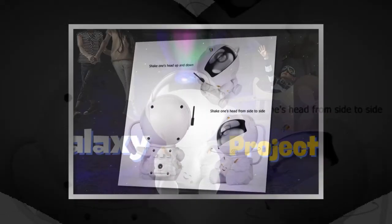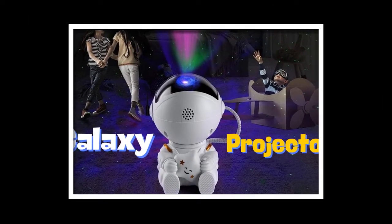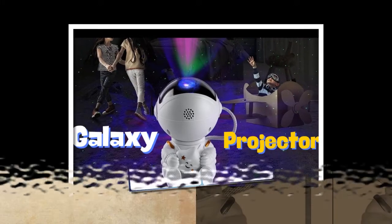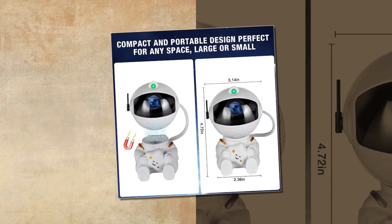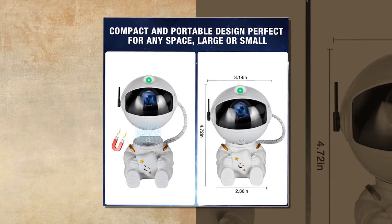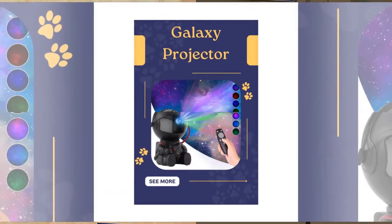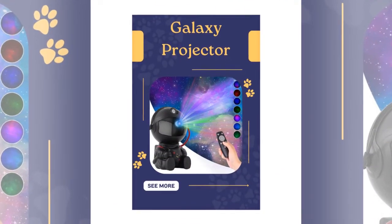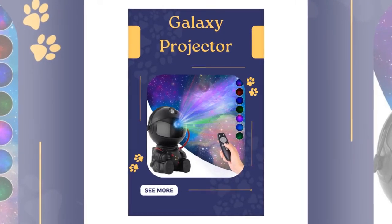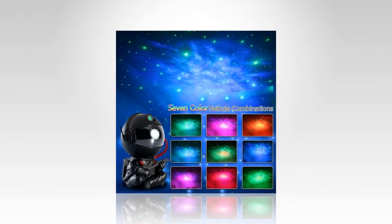Ideal usage scenarios. Holiday decorations: Add a festive touch to your holiday decorations with the Galactic Space Buddy Projector — it's perfect for creating a magical atmosphere during special occasions. Kids Bedroom: Transform your child's bedroom into a dreamy space wonderland. The calming nebula and starry sky projection can also serve as a soothing nightlight to help them drift off to sleep.